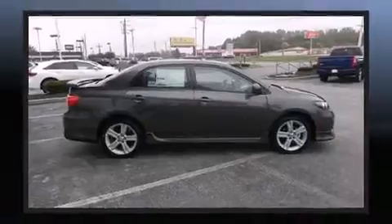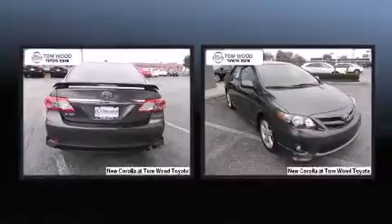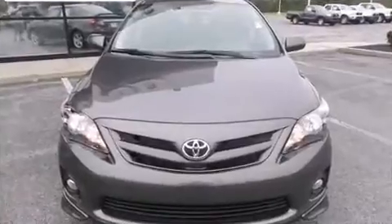Top features include cruise control, a tachometer, an outside temperature display, heated door mirrors, and much more. Premium sound drives six speakers, providing you and your passengers a sensational audio experience.